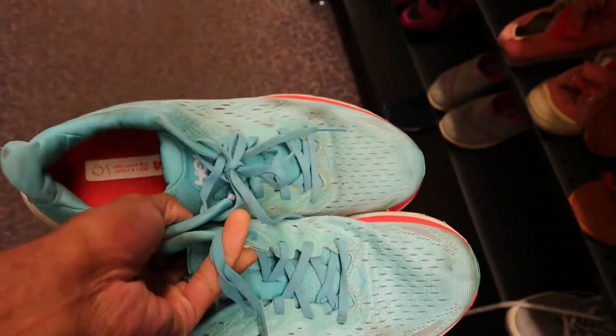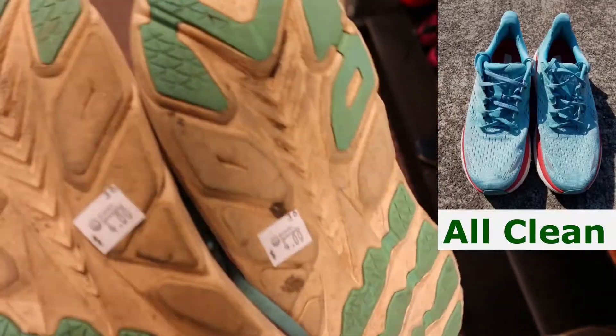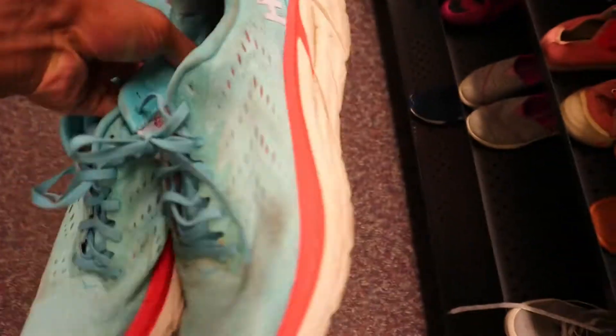Looks like only 4 bucks on these Hokas. They are dirty, just need to be cleaned, but after that I think these should be pretty good.